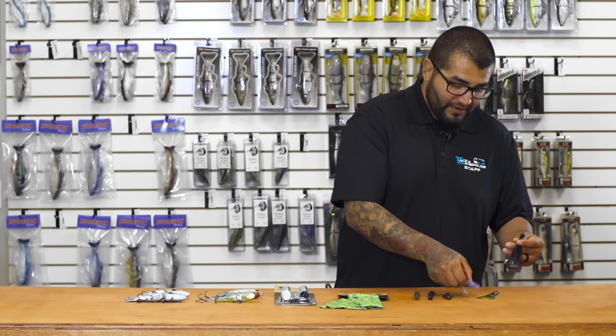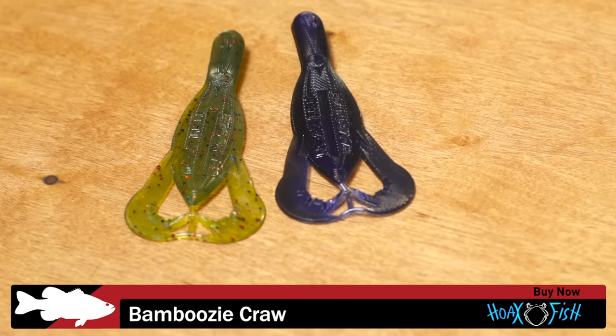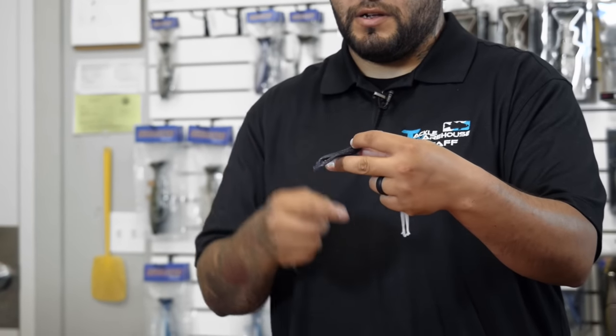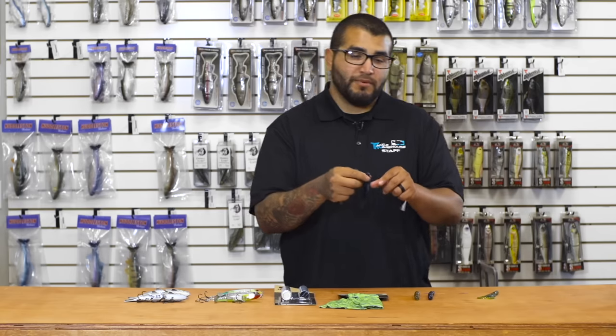First up we've got a few new ones from Hoax Fish. This is their Bamboozy Crawl. It's a big flat body with a big chunky back section. Flat claws — those claws kick. This seems to be a great jig trailer, perfect on a Texas rig or any way you would want to fish a crawl bait really.